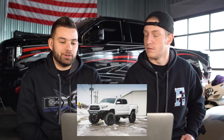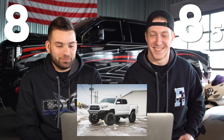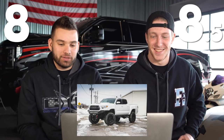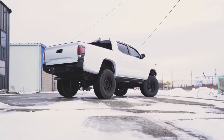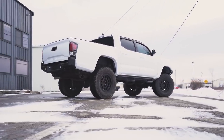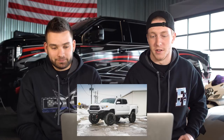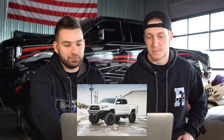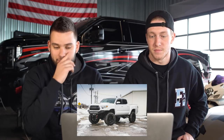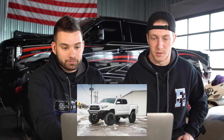Eight. The only thing I would ever want to change on this truck might be the suspension — it's just a standard lift kit. Jumping to mid travel or long travel, something true off-road, to get up in the air a little bit. Maybe some fat mud tires — these are kind of just all-terrain tires. Switching out something more aggressive would fit the rest of the build.